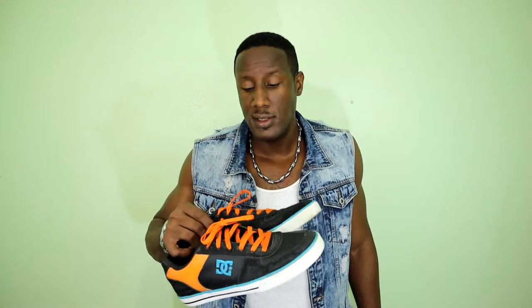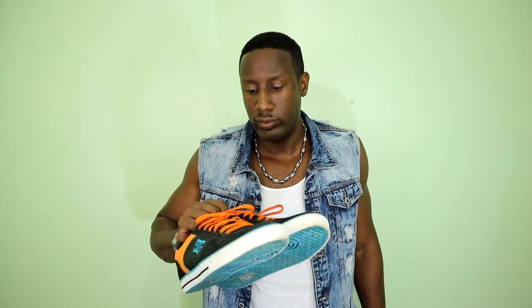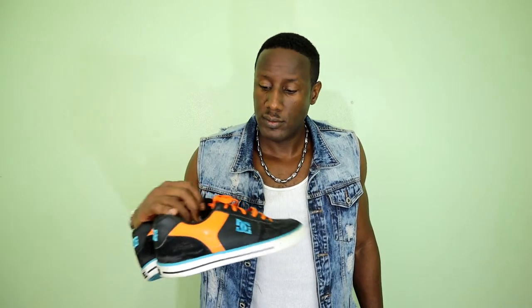Now we'll move to the low cut sneakers. Here I have some DC low cut sneakers — I don't wear these very often either. I've had these for probably five or six years and have only worn them four or five times, but I have them here in the closet. These had a lot of dust on them.